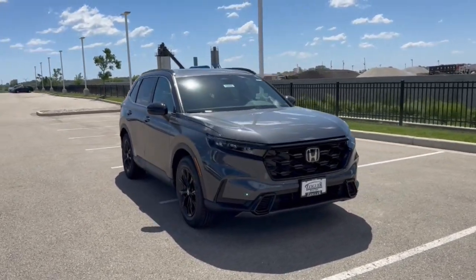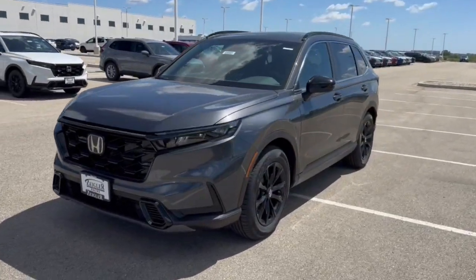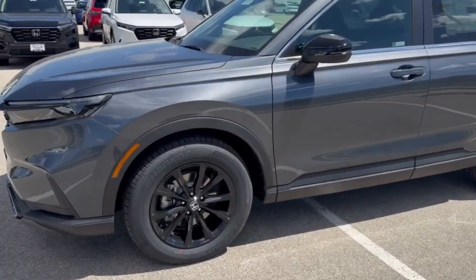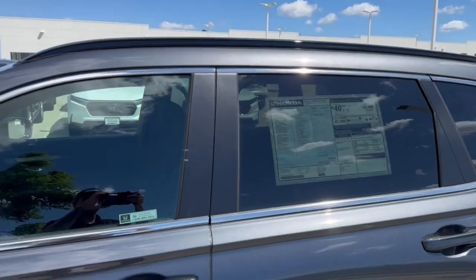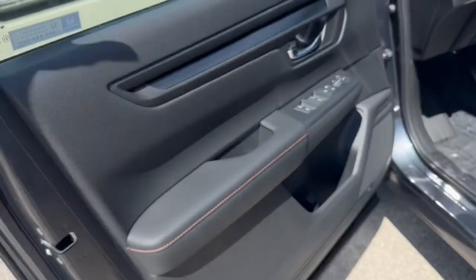Here we have a brand new Honda CRV, this is a Sport trim level in the Meteorite Gray Metallic. It comes with nice black wheels, tinted back windows, roof racks, keyless entry, and blind spot monitors.